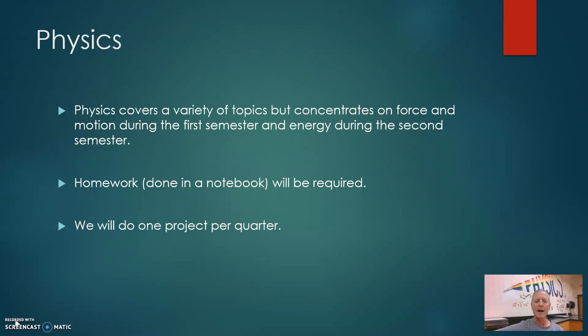Physics covers a variety of topics but concentrates on force and motion during the first semester and energy during the second semester. Students will need a notebook in which they will do most of their homework. We'll also do some of the problems on the computer, and we usually do about one project per quarter.